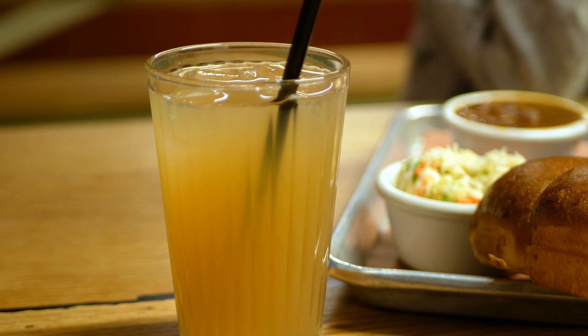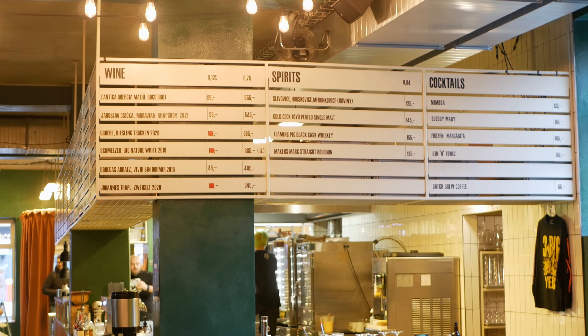You can also buy drinks here — I went for a simple apple lemonade. They also have specialty beers, IPAs, and cocktails.